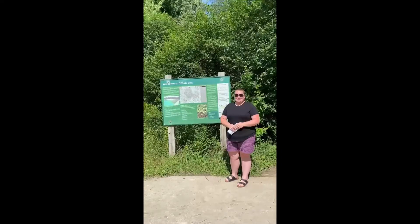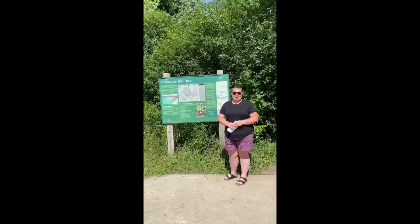We hope to see you out between September 5th to 12th to support Community in Motion. Happy trails!